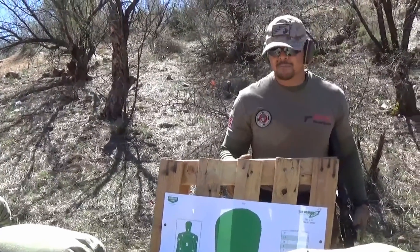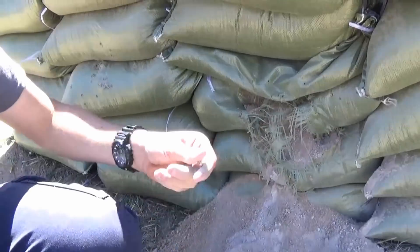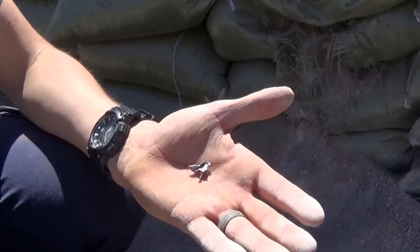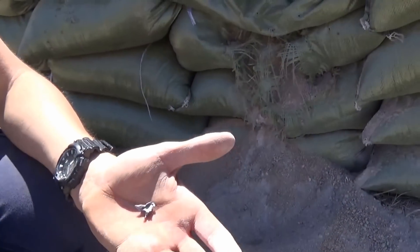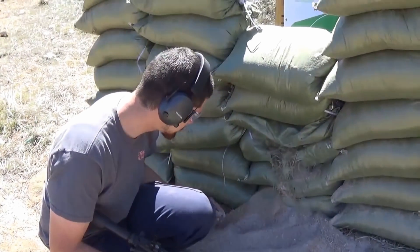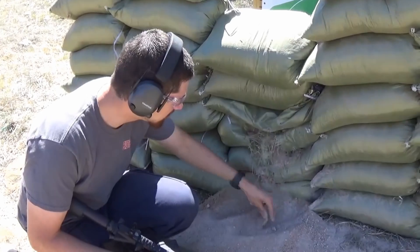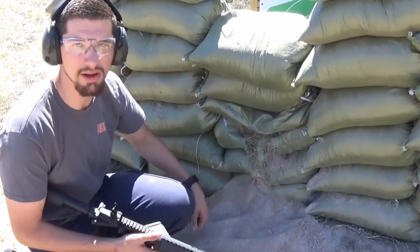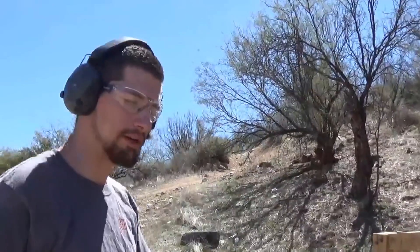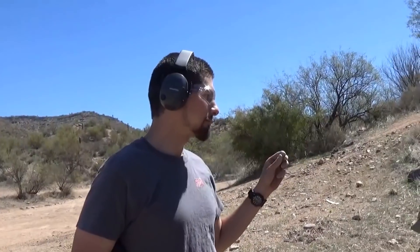I could only find one piece of a .223/5.56 caliber round — I doubt I'll find more because there's so much sand. But it just shows you the stopping power of sand. Sandbags alone are very effective, and that's why the military currently uses them. Now we're moving on to my .308.